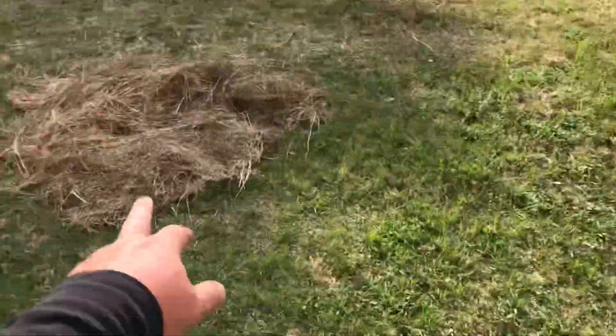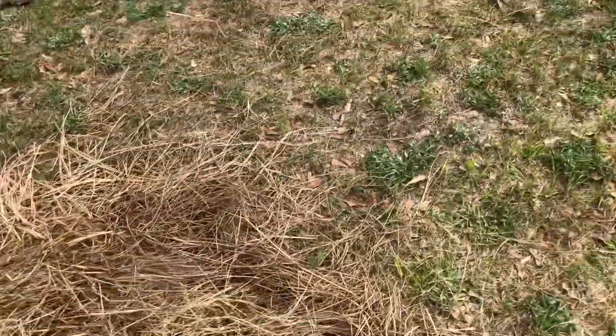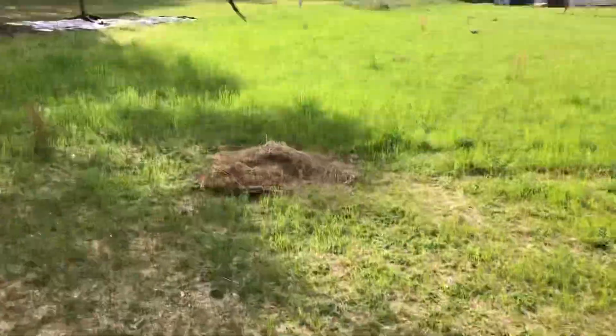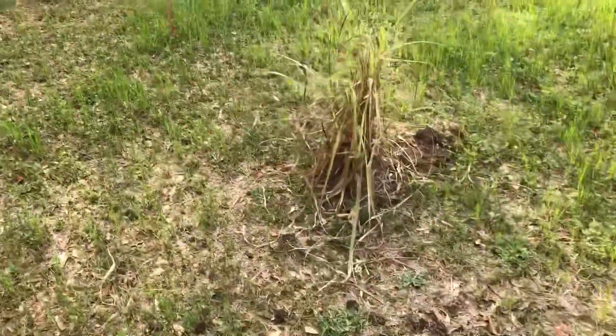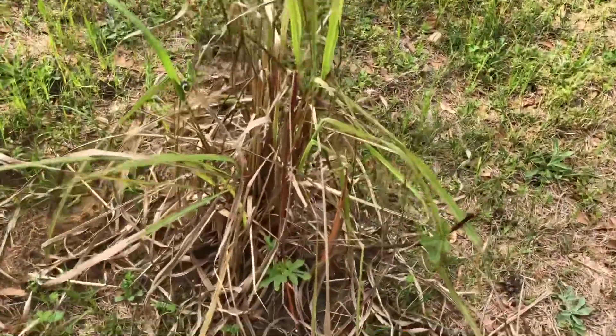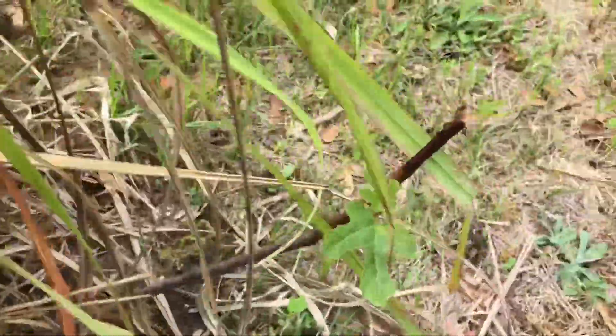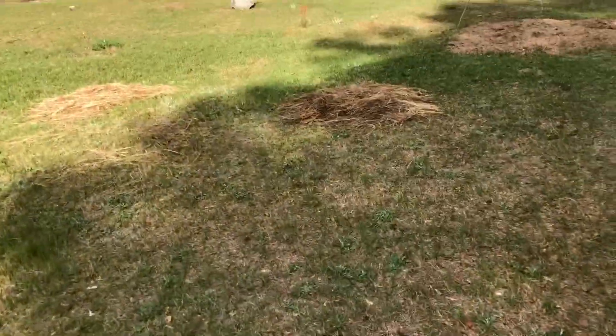We've got a couple little apple trees planted out here — some seeds from supposed heirloom apples that were grown in this area. Put another one right there. This is my — I can't even think of the name of it now — but it's a white marseille fig, hiding down here in my lemongrass. I had that in a pot; I brought it out to see what it's gonna do.